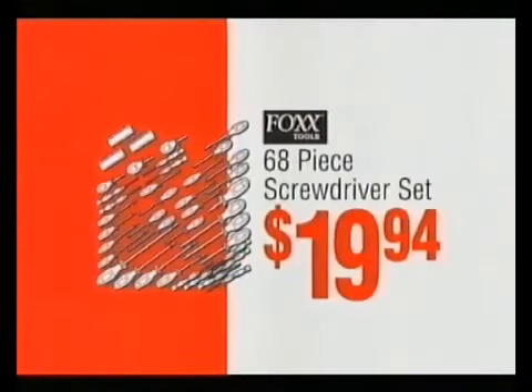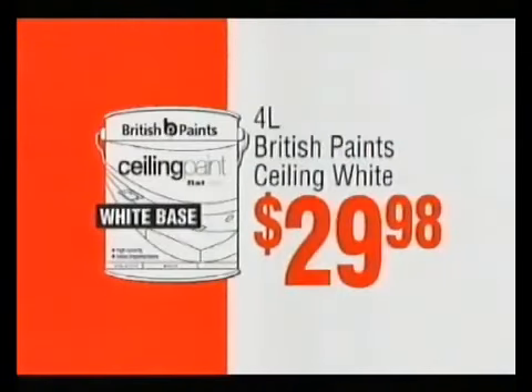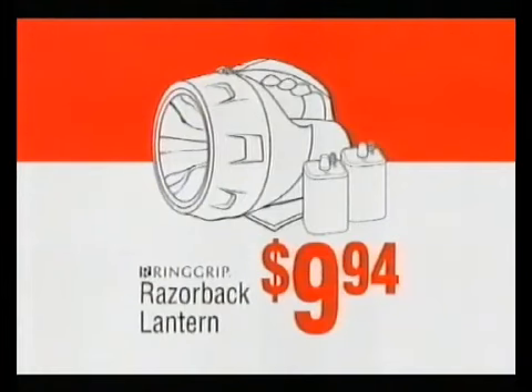I'd come in and get some new paint. Screwdriver set, $19.94. Kitchens from $1,716. Ceiling white, $2,998. Razorback lantern, $9.94.